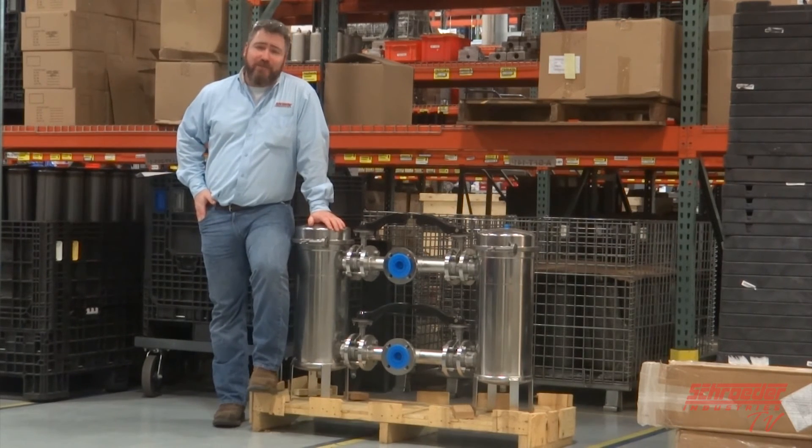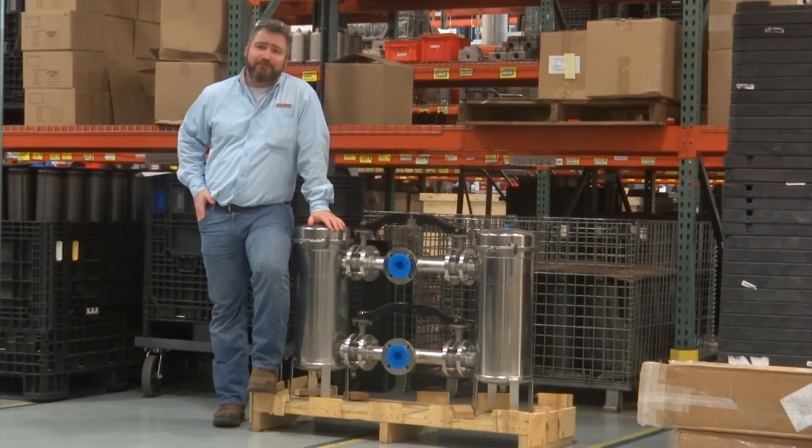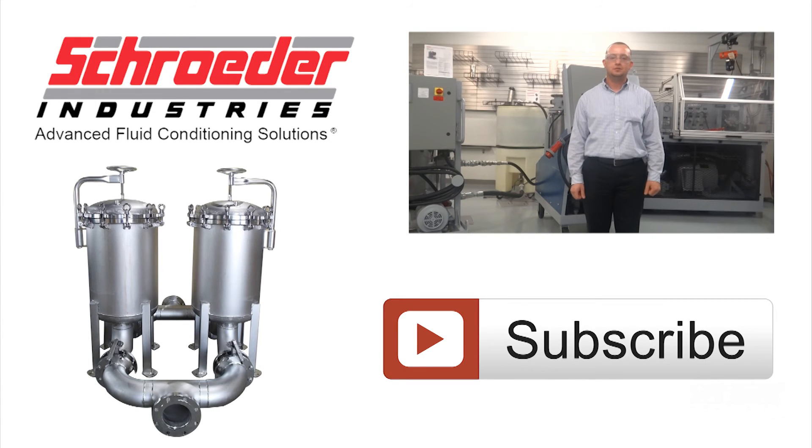I hope this video has been helpful. If you should have any questions about what you've seen in this video, or more questions on what we may or may not be able to offer to you, please contact us at SISales@SchroederIndustries.com. Thank you. Whether it's a helpful how-to or a new product release, Schroeder Industries is your place for fluid filtration. Subscribe below.